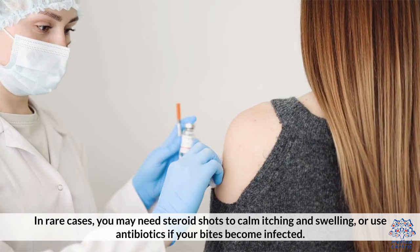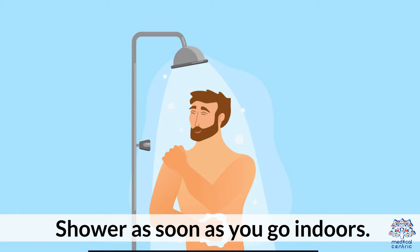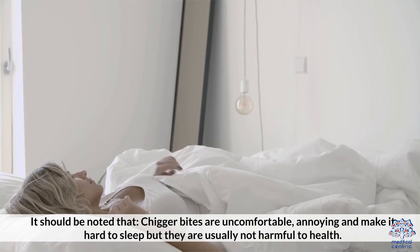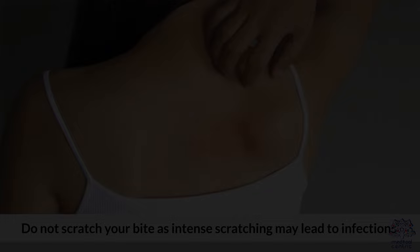To prevent chigger bites, try not to brush up against vegetation when you're in wooded areas that may be chigger infested. Shower as soon as you go indoors. It should be noted that chigger bites are uncomfortable, annoying, and make it hard to sleep, but they are usually not harmful to health. Chiggers do not burrow into the skin, carry or transmit diseases, or feed on a person's blood. Do not scratch your bite, as intense scratching may lead to infections.